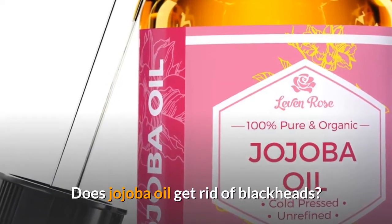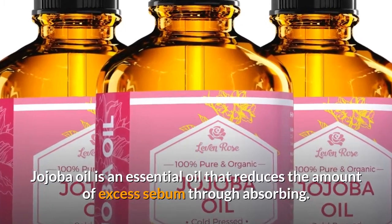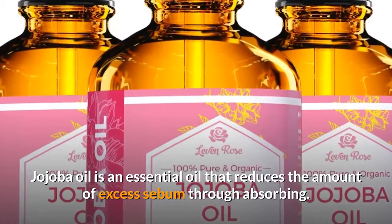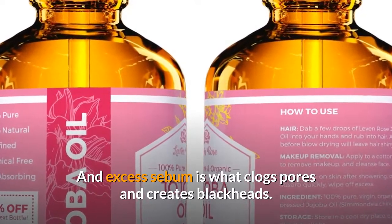Does jojoba oil get rid of blackheads? Jojoba oil is an essential oil that reduces the amount of excess sebum through absorbing. And excess sebum is what clogs pores and creates blackheads.